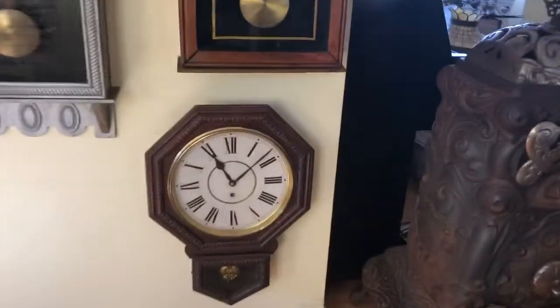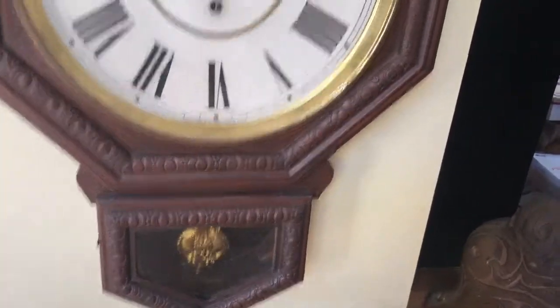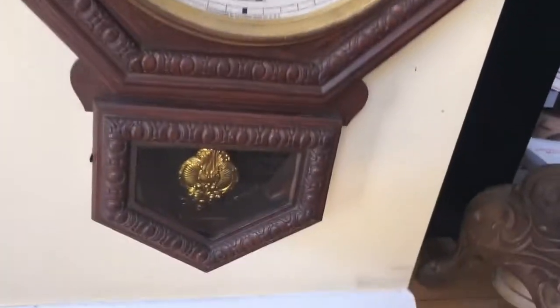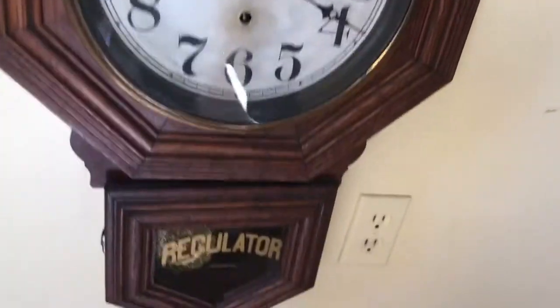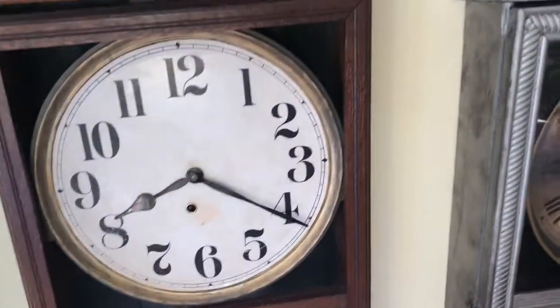We'll go around the clock here literally. This one needs a little more maintenance. This is a Waterbury — it's complete, cabinet is in good condition. It'll run for a little while and then stop, so it needs some more TLC.